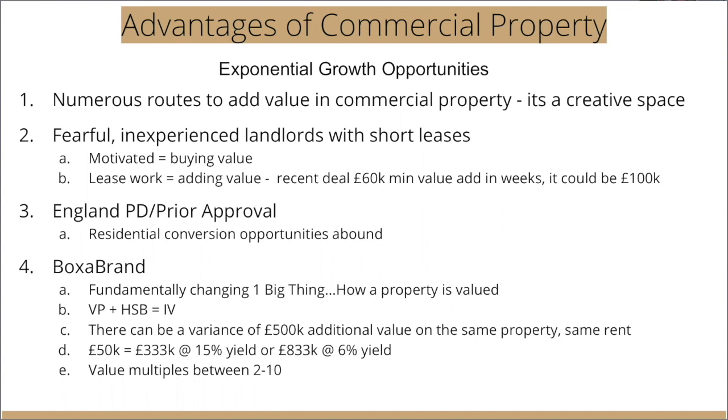Another huge area for adding value is, in England, permitted development — or prior approval as most people call it. One of the case studies will highlight that, despite the fact we've never taken advantage of it, in that case study where a private client bought for £300,000, we can actually put in three two-bed flats — and we'll tell you why we're not doing that very soon.